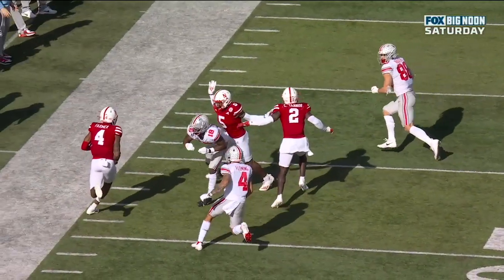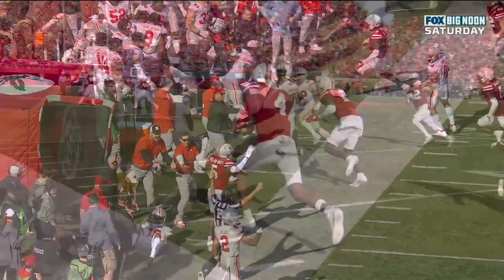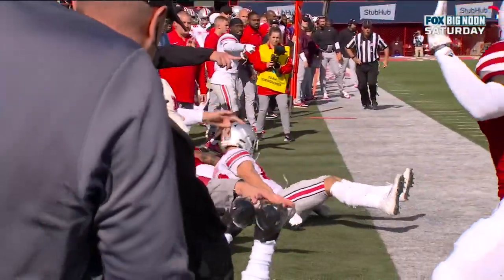There's the block in the back, there's the late hit out of bounds — and Nebraska will have first and ten. Every week this team finds themselves in this scenario.